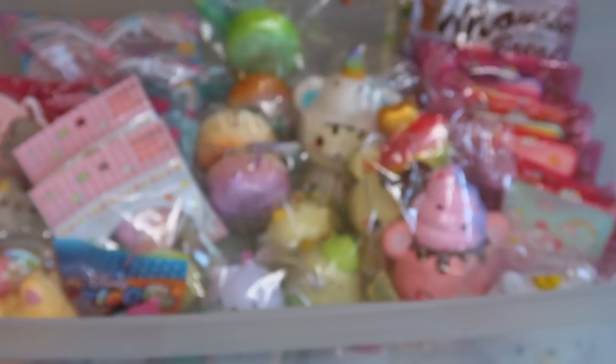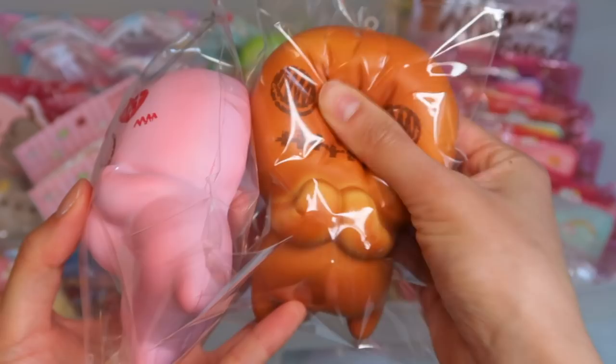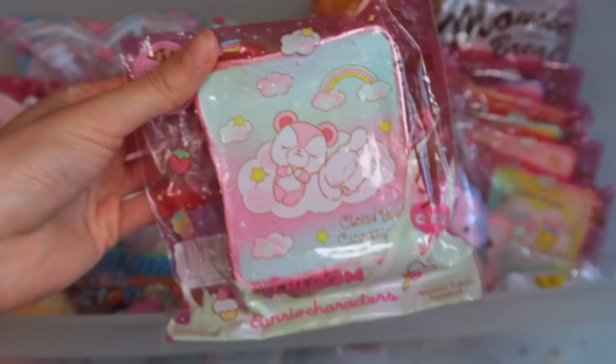Moving on to these bread dolls that I got recently — this is Berry, and this one is Brownie. Oh yes, my favorite part of the drawer.